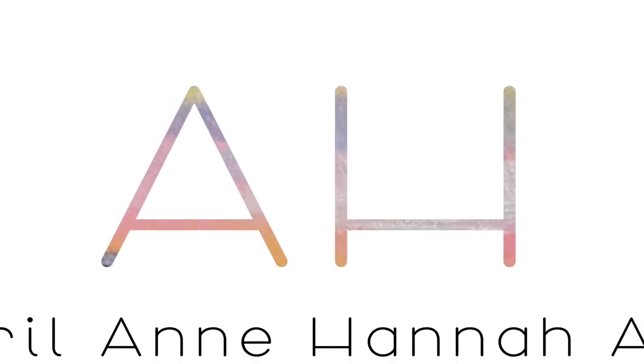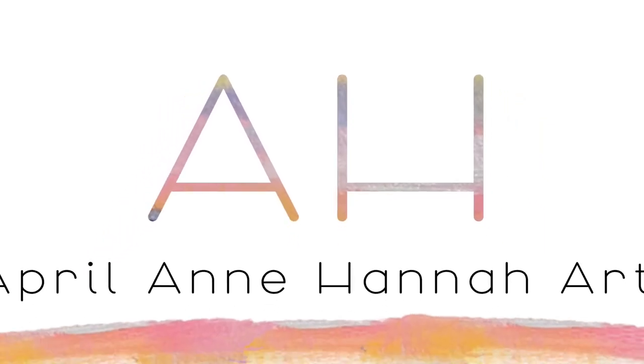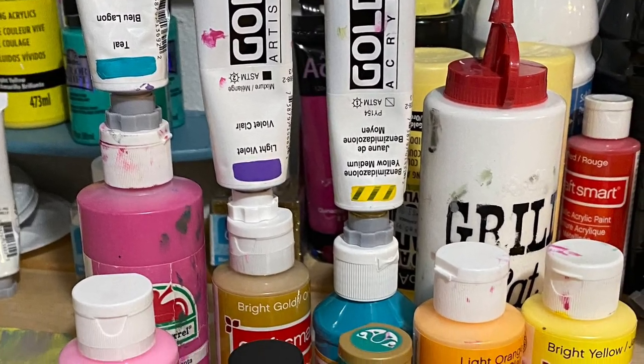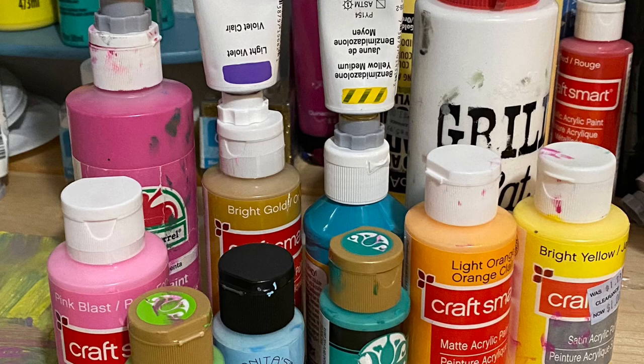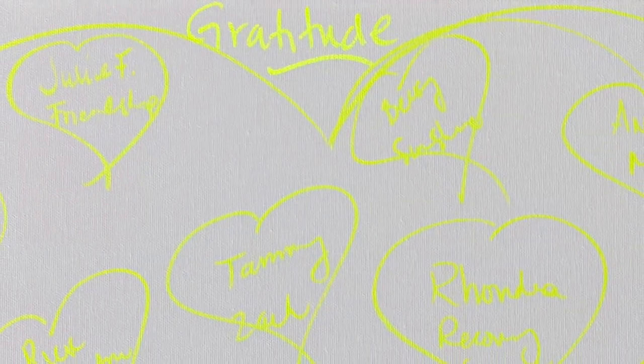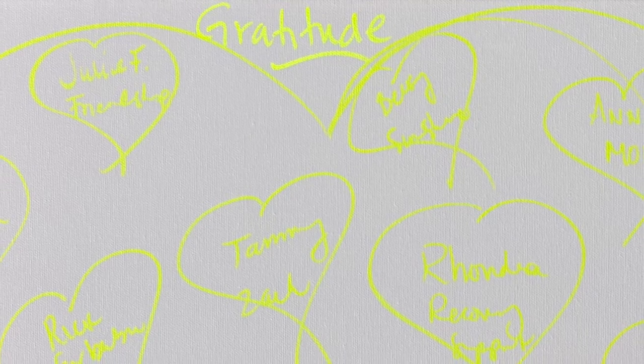Hi, thanks for tuning in. My name is April Hannah and I wanted to share with you a painting that I created with high-frequency healing art. Every Tuesday I turn to my community on Facebook and Instagram for some inspiration, and I wanted to focus on the emotion of gratitude, which is a very high frequency that is great to pull into your life and into your surroundings.